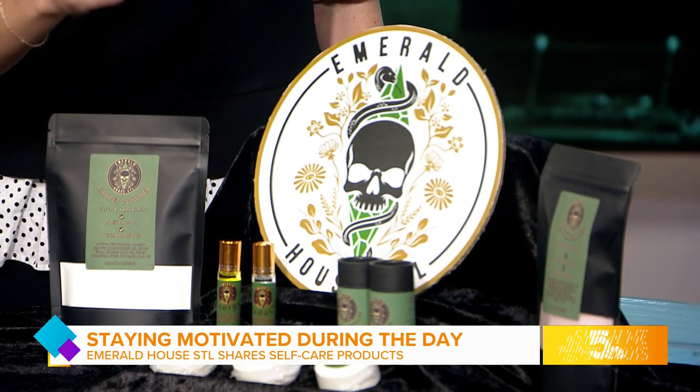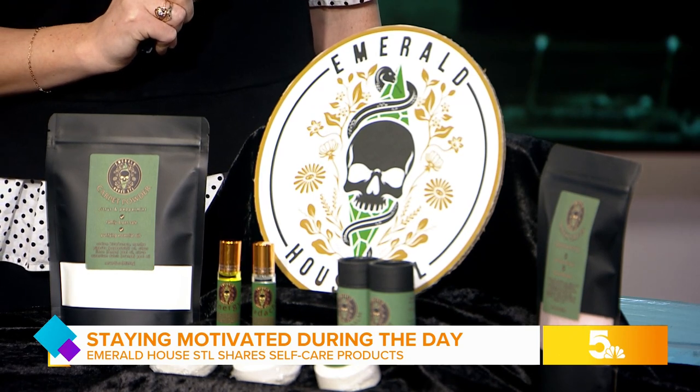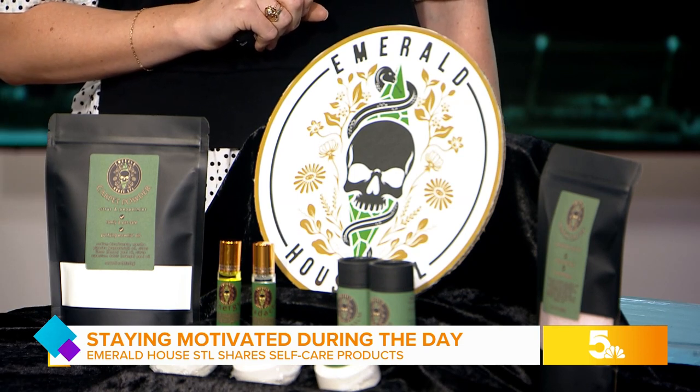And then I see we have some shower steamers. Yes, the shower steamers are infused with menthol and essential oil, and there are three different scents to choose from.